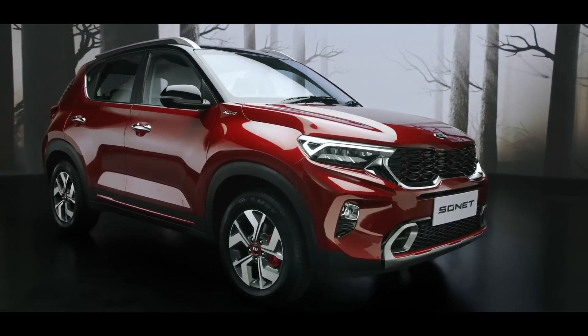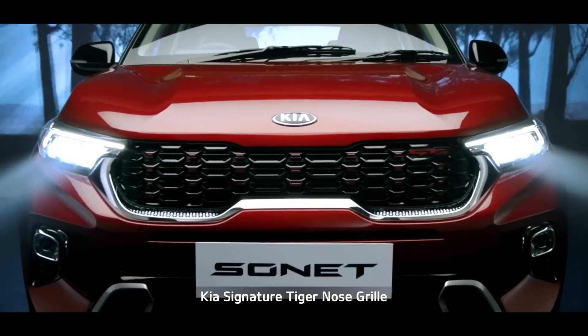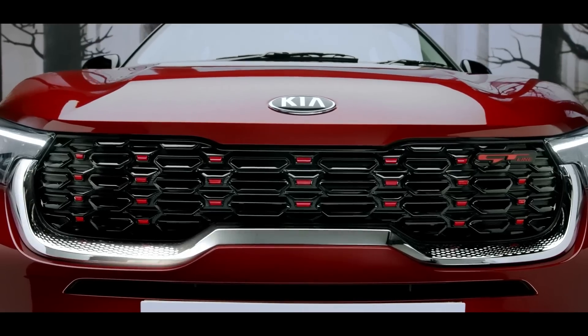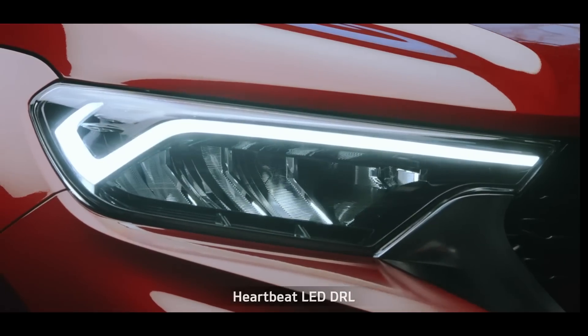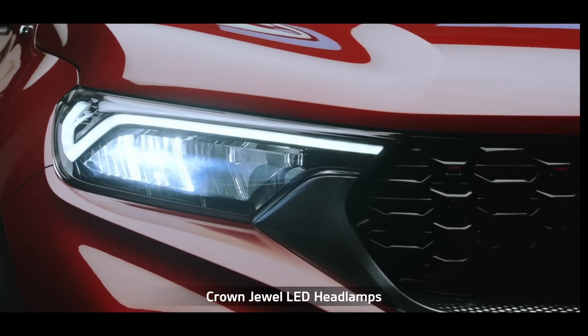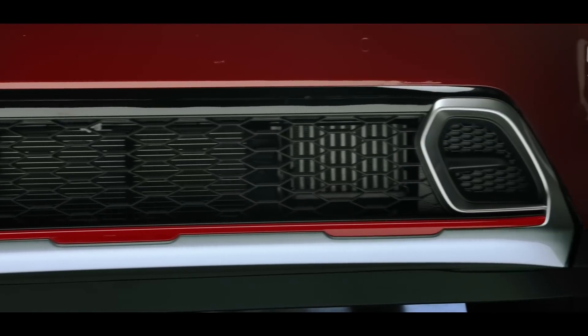The elegant front profile has a captivating facade with Kia's signature tiger nose grille symbolizing majestic beauty. The meticulously designed radiator chrome grille with diamond knurling pattern and heartbeat LED DRL add a touch of impeccability to the design. Crown jewel LED headlamps and the turbo-shaped skid plates render a sporty appearance.